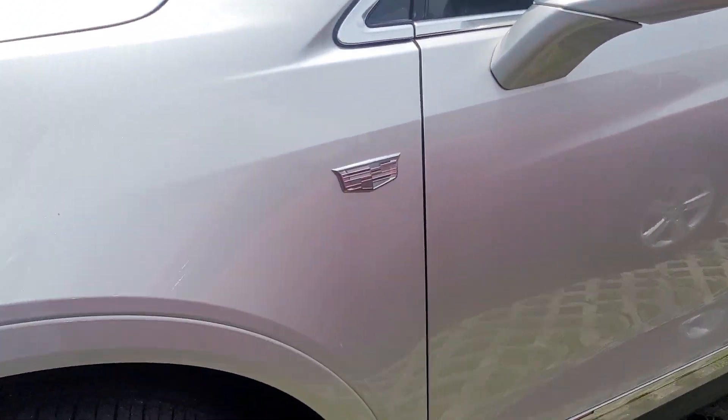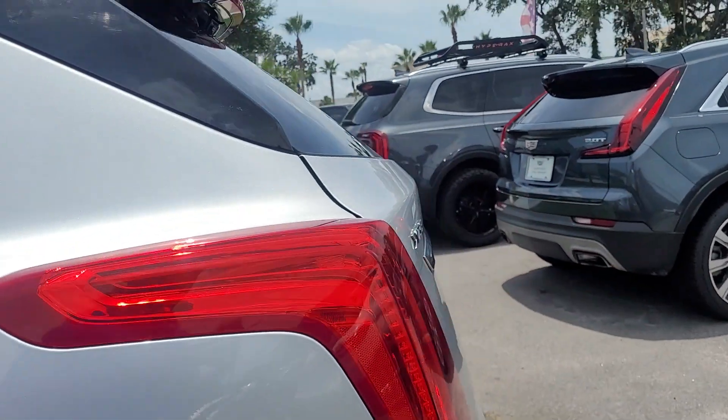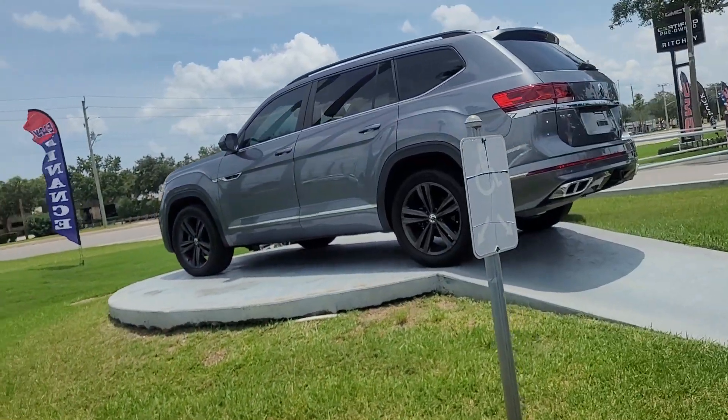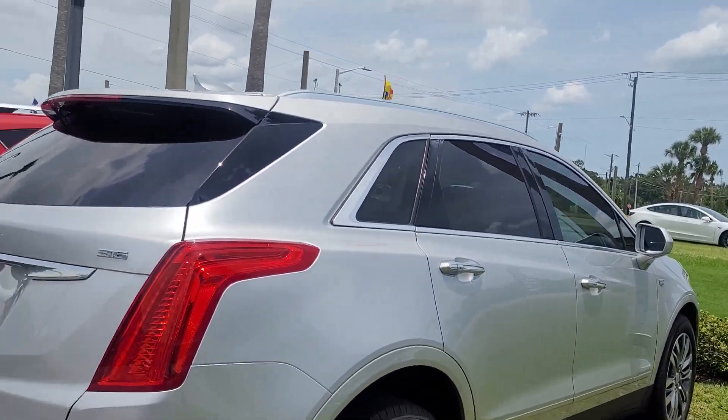Tires are in real great shape. Looking at the body, I don't really see any kind of paint or body damage on the vehicle. Looks like it's in good shape.